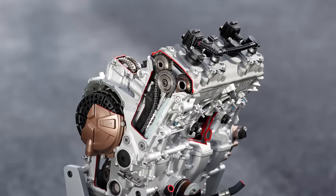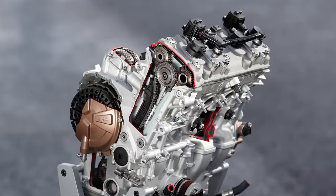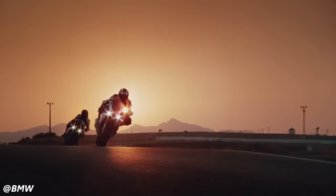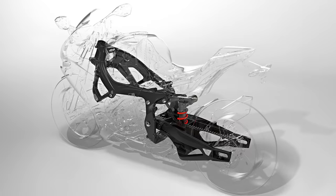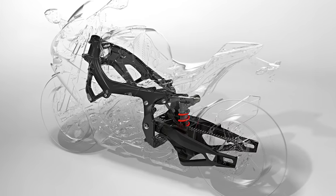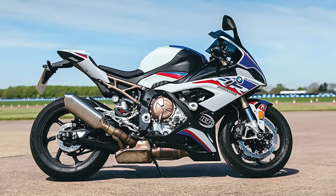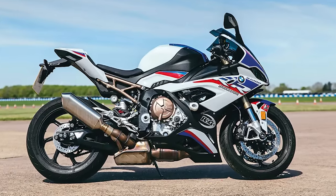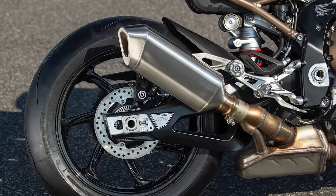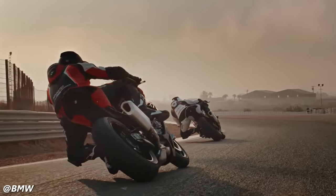The engine's weight was further reduced by almost 9 pounds, employing specialized components like titanium intake valves. The electronic suite included rider aids such as ABS Pro, Dynamic Traction Control, and Shift Assist Pro. The chassis was revamped for weight reduction and improved handling, featuring a redesigned aluminum perimeter frame and enhanced suspension components. The M package — a first for BMW motorcycles — included a motorsport paint finish, M carbon fiber wheels, M lightweight battery, M chassis kit with rear ride height adjustment and swingarm pivot, M sport seat, and a pro riding mode.